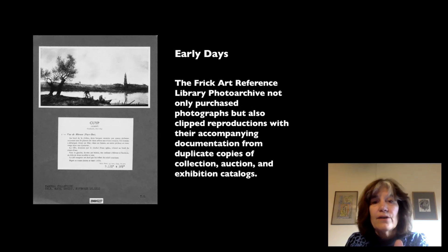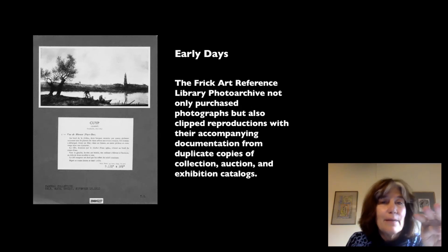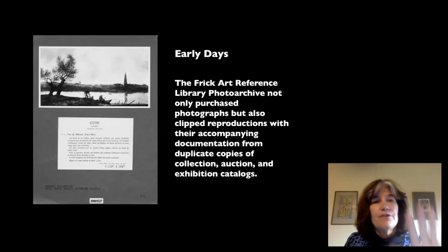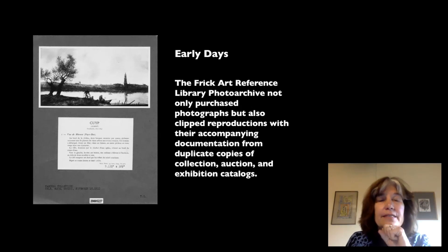She started collecting exhibition catalogs, auction catalogs, and similar materials. She would buy three copies — one for the stacks, and two so that if a picture appeared on the front and back of a certain page, you could cut it out and post it on a gray mount along with information about the work of art. In this case, you can see the Dutch artist Albert Cuyp as an example.